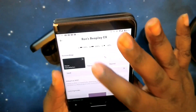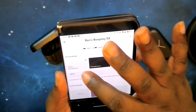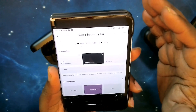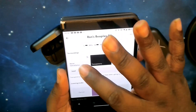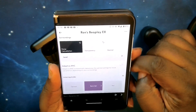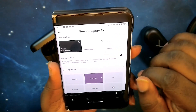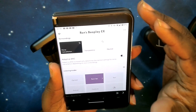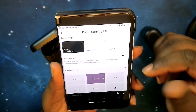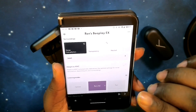Both transparency mode and active noise cancelling have a slider where you can adjust the strength from one to three. In noise cancelling mode, you'll notice the adaptive ANC feature — when you turn that on, the slider goes away and it dictates exactly how strong your ANC is based on your location.